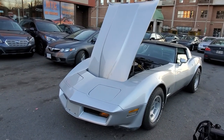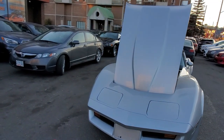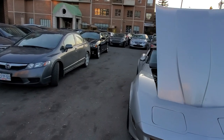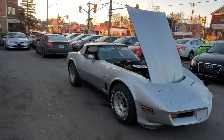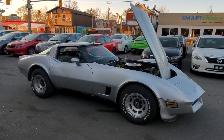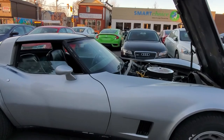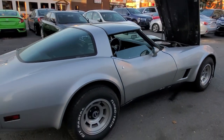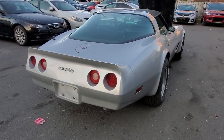Hi everyone, this is Sinan from CarInspected. Today we're in the Greater Ottawa region — this video is being filmed during the pandemic. We're on Montreal Road and we're taking a look at this 1979 Corvette. I'm just walking around showing you the overall condition of the vehicle.